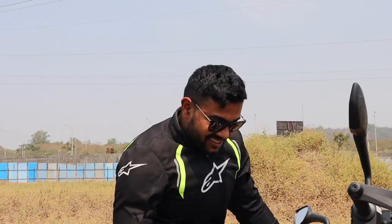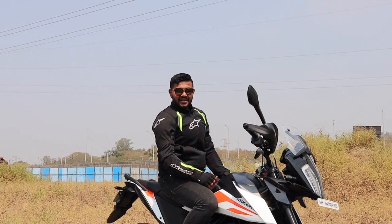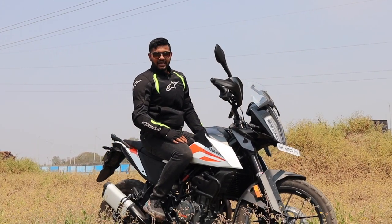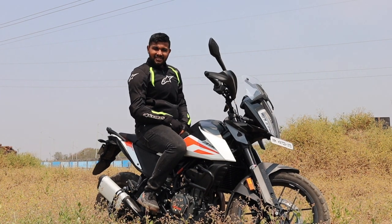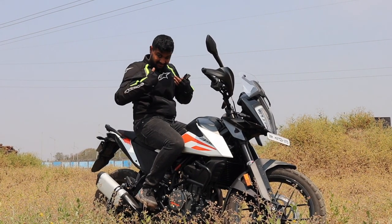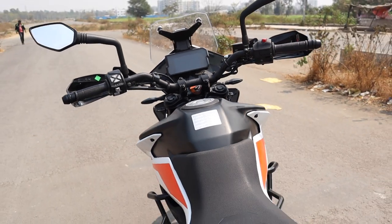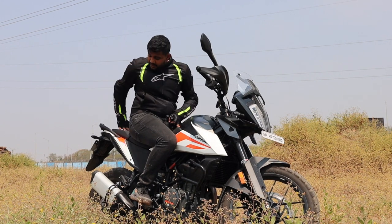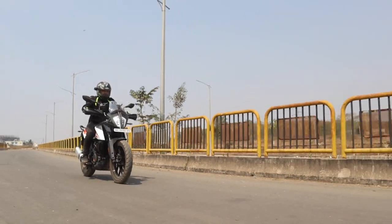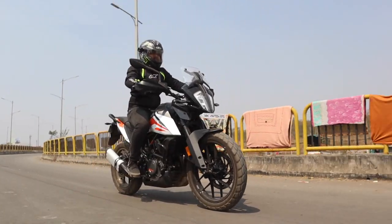Let's move on to the new features of the Adventure 390. The seat height is a super tall 855mm — 20mm more than what you get on the Duke 390. In real life, this is going to be a huge problem for short riders like me. The seat is on the comfortable side, much comfier than the Duke, and the pillion seat as well. The handlebar is wider than the Duke 390, which is much better for off-road situations.